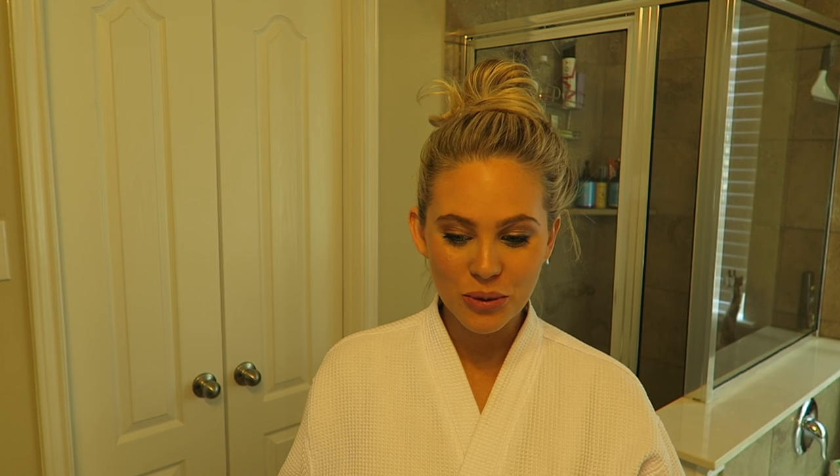Hey guys, welcome back to my channel! I'm going to film a hair tutorial today — this is just how I style my hair when I want a down and curled look. It's not anything intense, this is just what I do a lot of times when I'm getting ready for anything. This is like my go-to look.